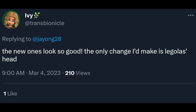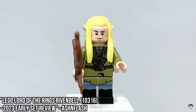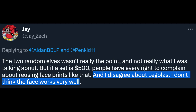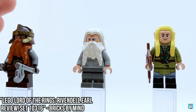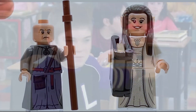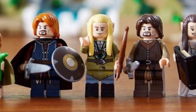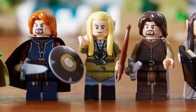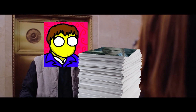The new ones look so good — the only change I'd make is Legolas' head. I don't think that works for him at all, and it's just not accurate to Legolas in my opinion. It just looks really, really bad on this figure. I disagree — I don't think the face works very well, and that face print is awful. Easily the worst face print in the set. But I'm going to argue you're WRONG! Not only do I think it's a perfectly fine reuse, but I actually think it works for Legolas quite well, and I've got the evidence to prove it.